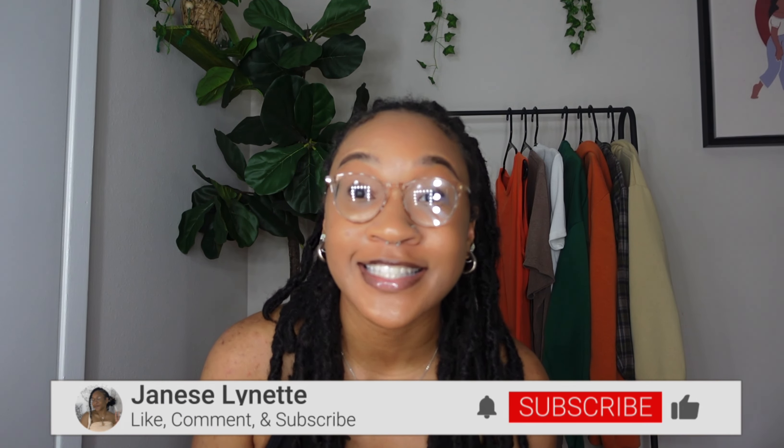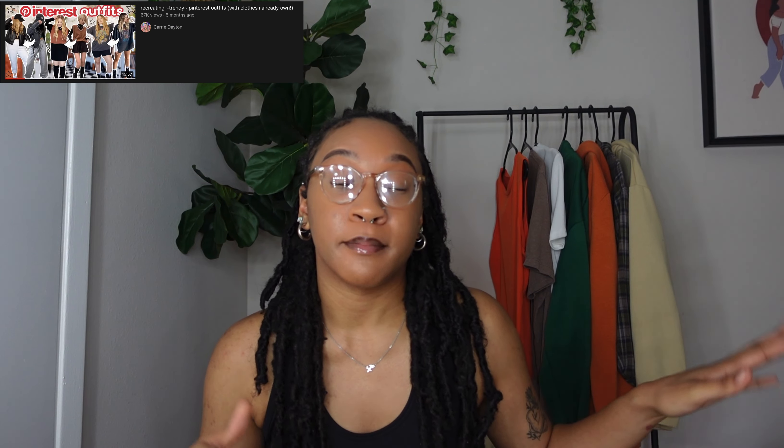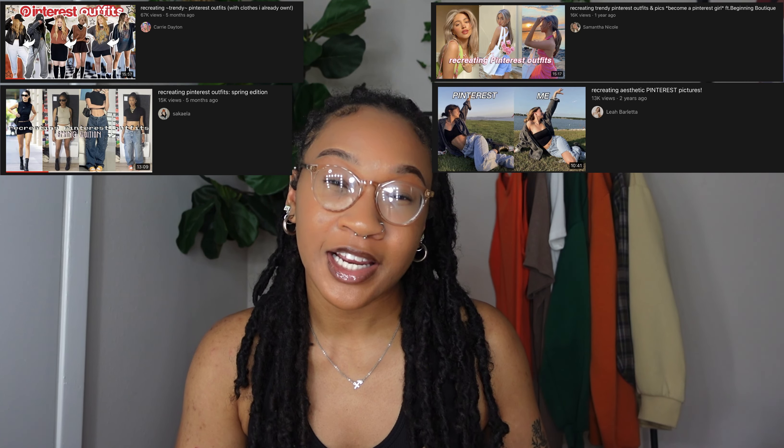Hi everyone, welcome back to another video. Today's video is very exciting — I'm actually still filming it, I have one more look to do. If you're a YouTube girl, I know you remember the trend of people recreating Pinterest outfits and then recreating Pinterest pictures — the aesthetic of the picture. I've seen videos of people just recreating the outfit, but today we're gonna do both. I picked four looks: two of the looks consisted of just copying the aesthetic of the picture, and then the other two I focus on the outfit.